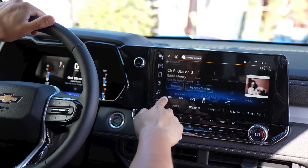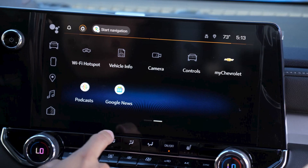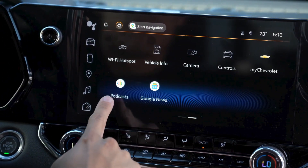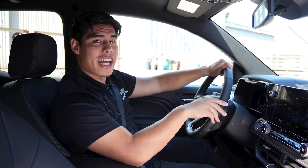The 8-inch diagonal multi-color driver information center includes driver personalization, warning messages, and vehicle information. It displays average vehicle speed and fuel economy, fuel range, tripodometer, tire pressure, and oil life. It's like having a personal assistant on your dashboard.